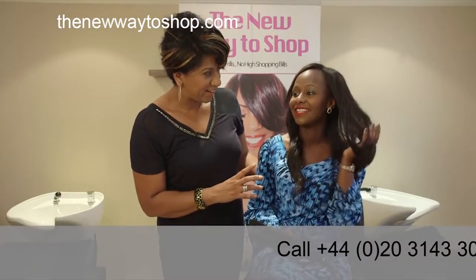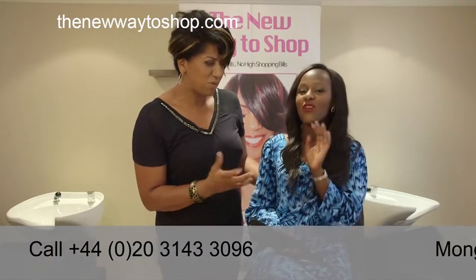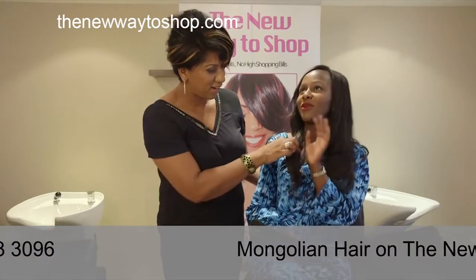Tricia, Mongolian hair is the best. It's high quality hair. On the market, everyone's running for it. Everyone wants Mongolian hair. Everywhere you go, Mongolian.